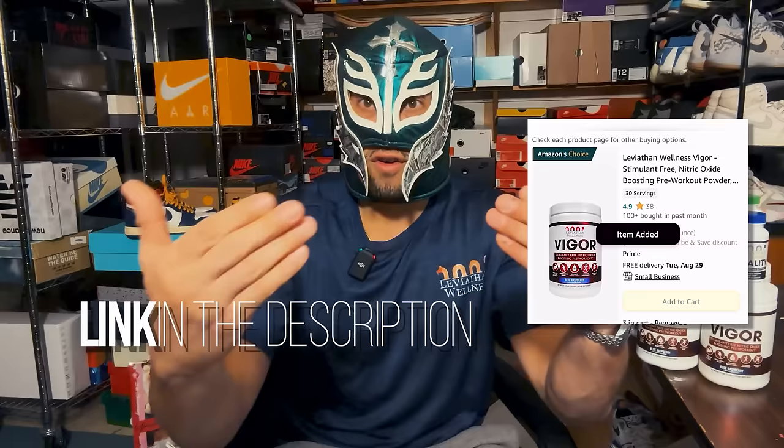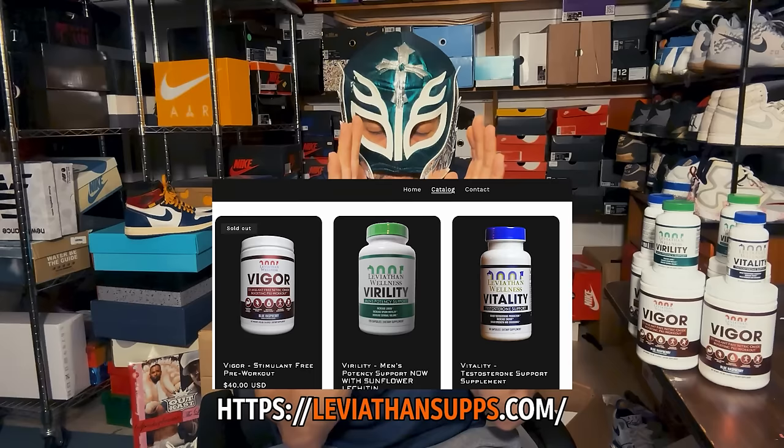In my opinion, Vigor is the premier nitric oxide boosting supplement on the market, especially for our purposes — it's also great for workouts and is available on Amazon as an Amazon's Choice product. Consider something like Vigor or a similar product if you're going to be using heat to maximize your results.